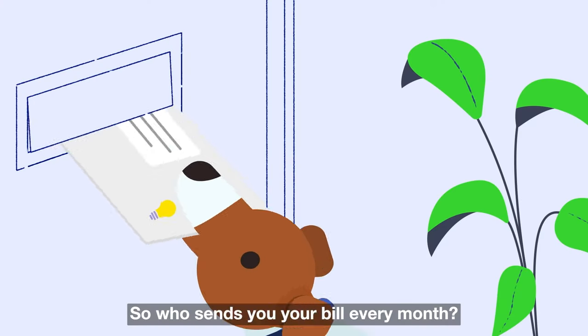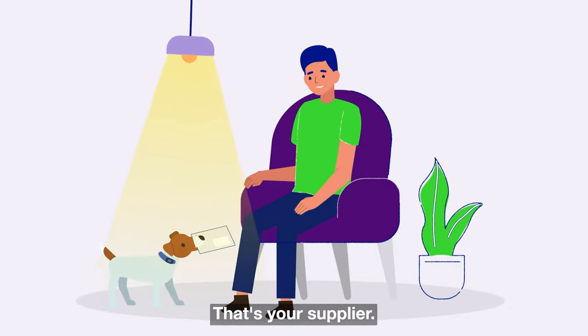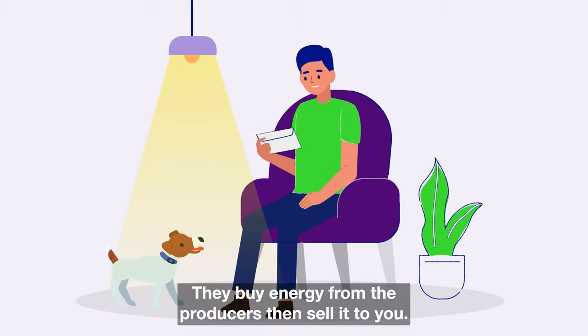So who sends you your bill every month? That's your supplier. They buy energy from the producers, then sell it to you.